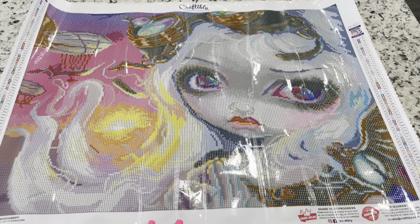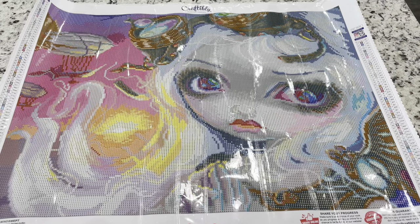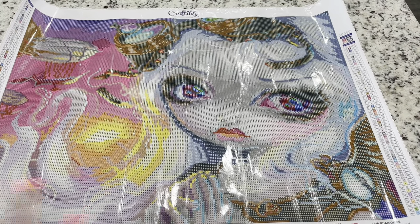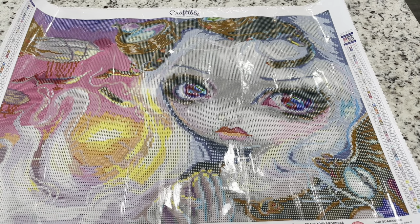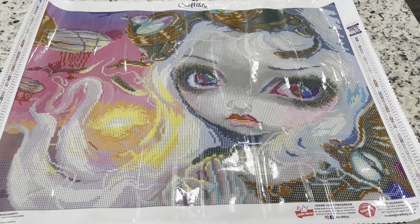So you guys, here are the two Jasmine Beckett Griffiths I ordered from Craftably. If you'd like to order either of these, they are in the shop right now. They are perfect if you love a ton of colors and love confetti. I think it's so awesome that they come with so many crystals and ABs — that's really neat. My friend Shay, who's co-hosting JBG along with me, has a discount code — I'll put that in the description down below. Hope you guys have a great day and I'll see you in another video. Bye!